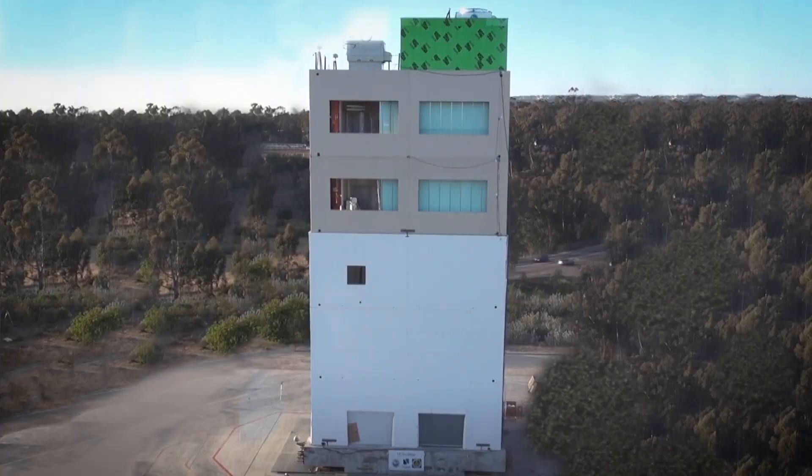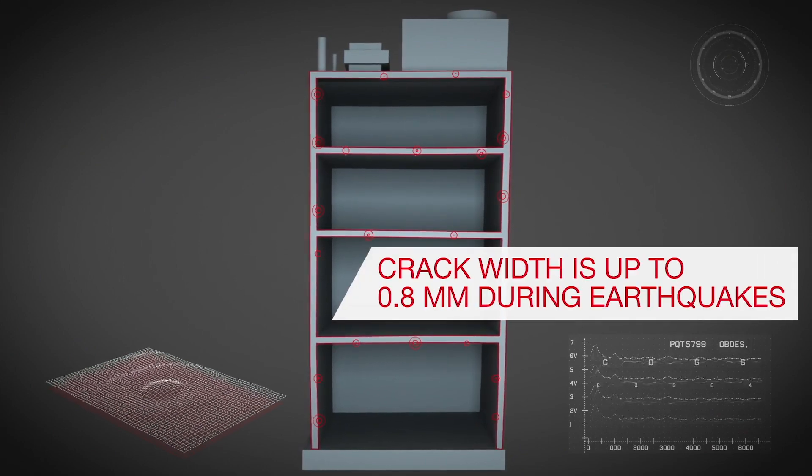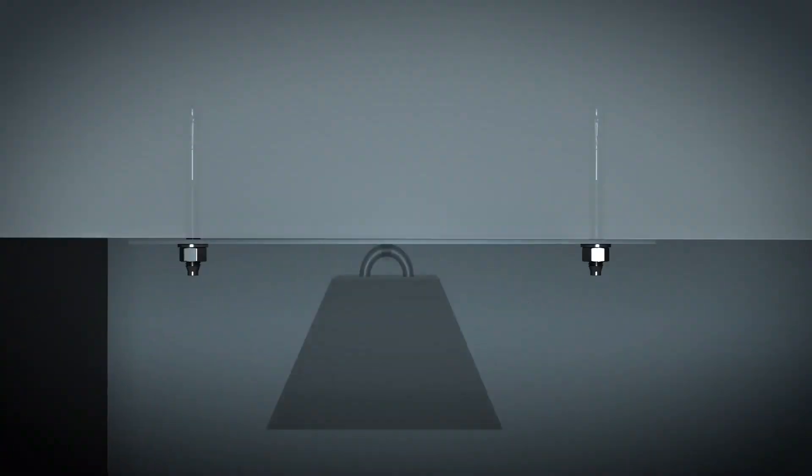Through full-scale research, we've proved that during a seismic event, cracks in concrete tend to run through the location of anchors. The cyclic opening and closing of these cracks makes it easier for loaded anchors to slip out.